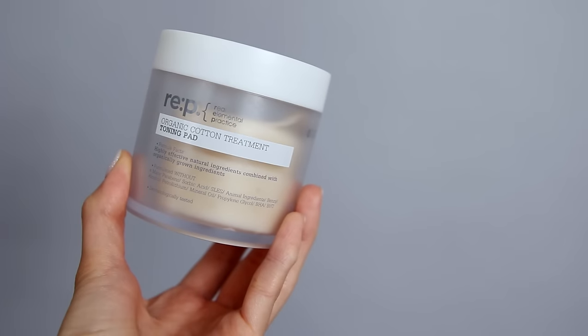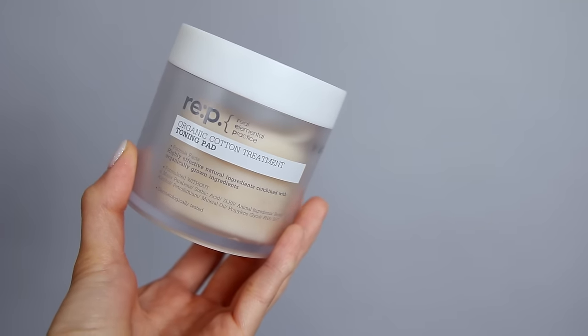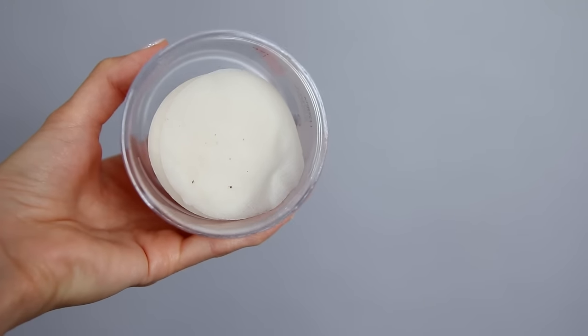There are a lot of new products that I have been loving and I wanted to go through all of them. The first product I want to talk about is the REP — it stands for Real Elemental Practice — and this is their Organic Cotton Treatment Toning Pads. Unlike most toners where you buy separate cotton pads, this comes with the cotton pads already inside, soaking in the toner. It has calendula, chamomile, and lavender, and it smells like lavender, which I love so much.